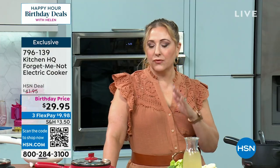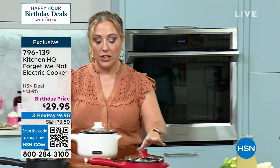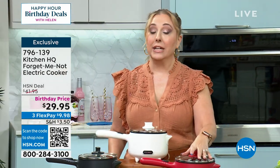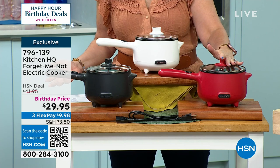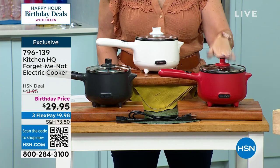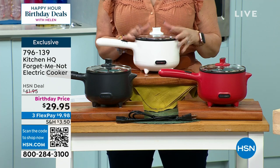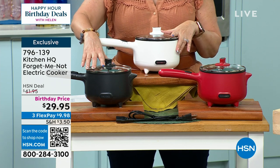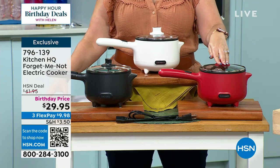This is flying out the door at this price. Red is down to 30 left — if you want red, you need to be on the phone right now. We had 400 left in white, and about 400 left in black. Already they're flying out the door. Last call on red — last call. This makes a great gift.